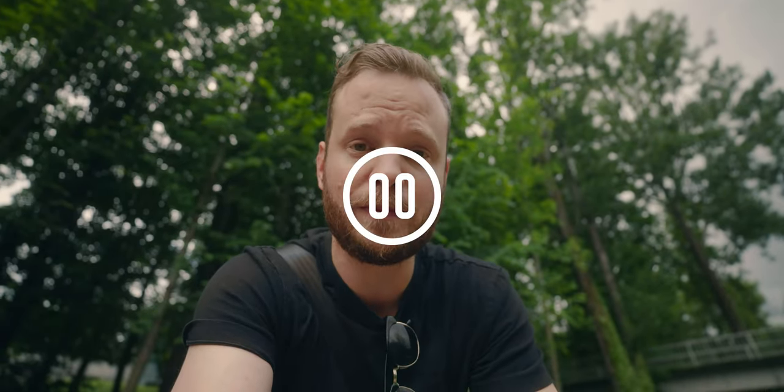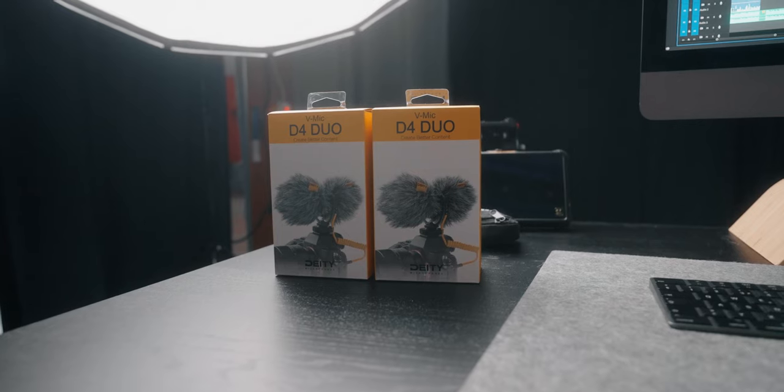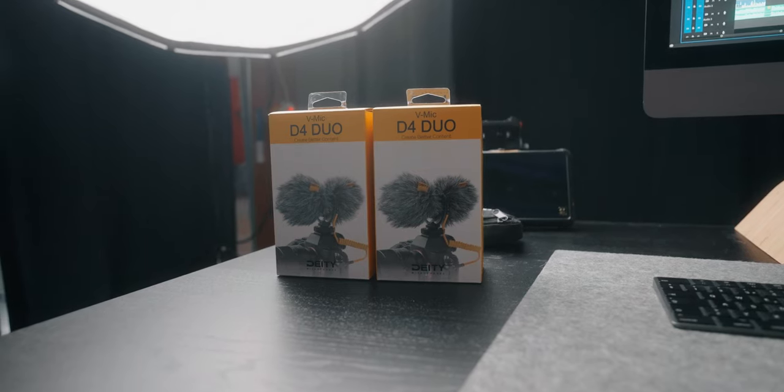DayDB actually sent me four microphones for this review. It just dawned on me why — I mentioned to them that I work as a teacher at two universities and teach students how to make videos using their smartphones. At these universities it's a bring-your-own-device culture, so we can't use those microphones. That's why I'm going to give away two of them to two lucky subscribers. Leave a comment below explaining why you want the DayDB for Duo, and I will announce the winners at the end of June 2022.